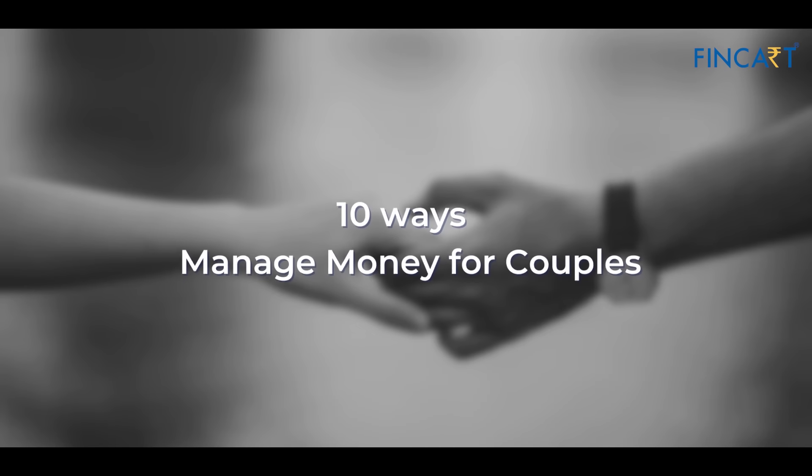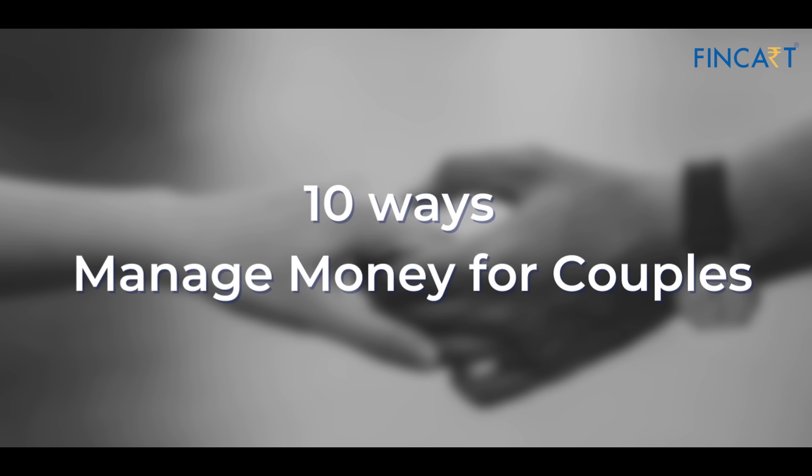Managing money as a couple can be challenging, but it is important for a healthy relationship. Hi, my name is Sahil, and today we'll be looking at 10 ways how you can manage your money as a couple.